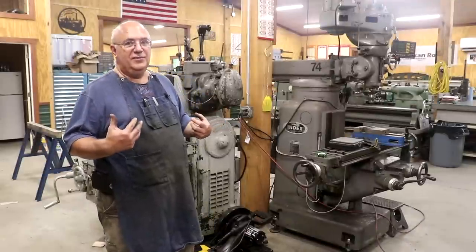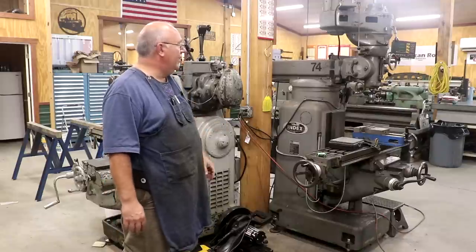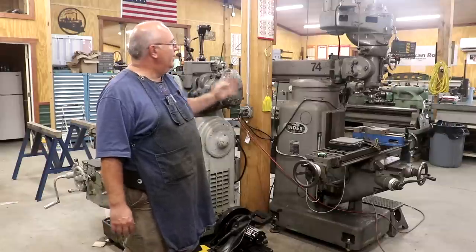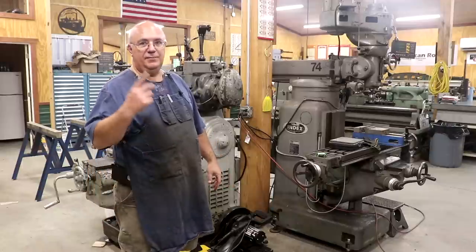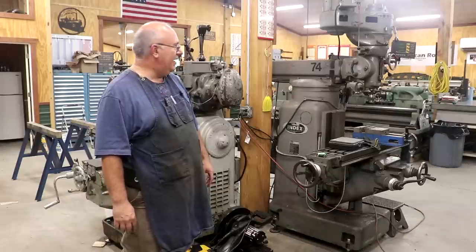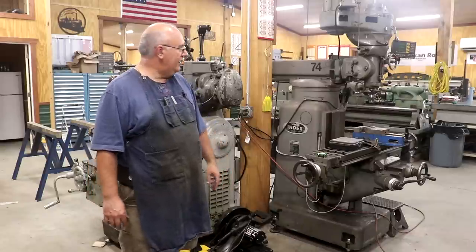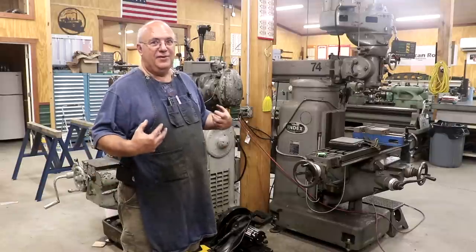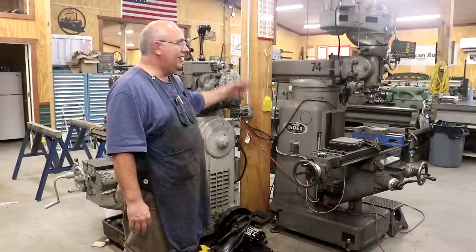Now I'm over on the other side of the shop, and this is the side where we do more milling work — the first side was more turning. Another one of my workhorse machines is my Wells Index knee mill. This thing gets used all the time. If I could only have two machines in my shop, it would be a good lathe and a good milling machine — you just use them all the time. I've had this one about 15 years. It was made in the early 1980s, which is a fairly new machine in my shop since a lot of my stuff is a lot older vintage machinery.